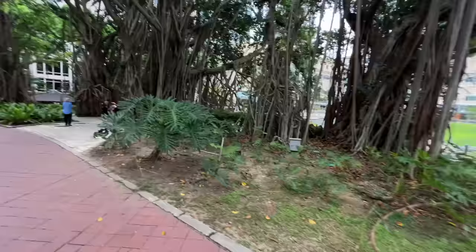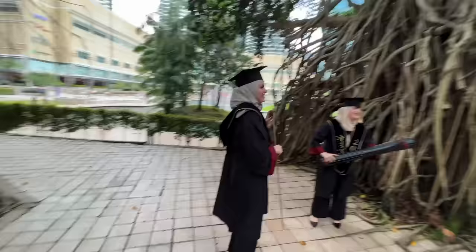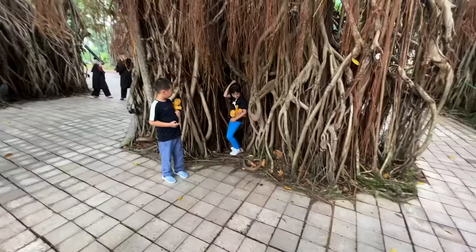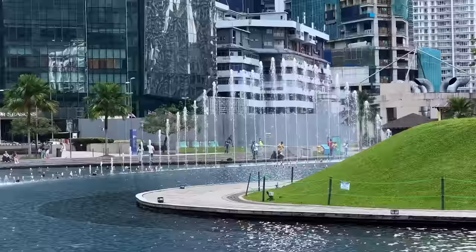There's an abundance of different types of trees here, and this one caught my eye — it looks like it belongs in a Harry Potter movie. Are they cosplaying as Harry Potter or did they just graduate? Congratulations! And this other tree looks like it belongs in a horror movie or a haunted forest.